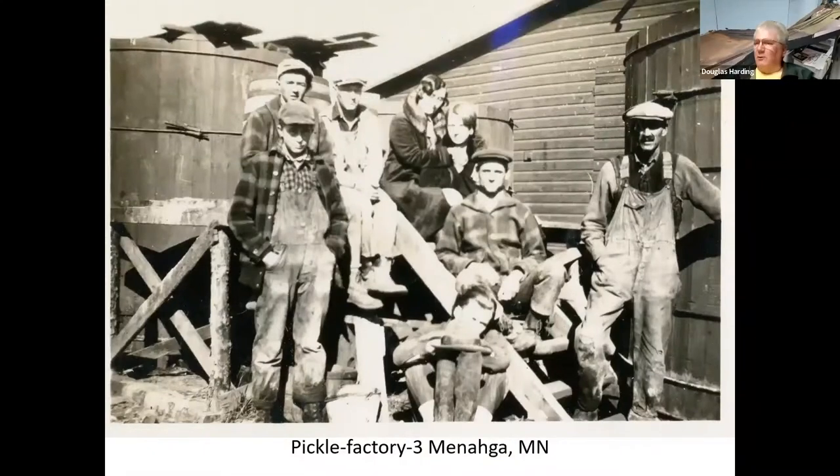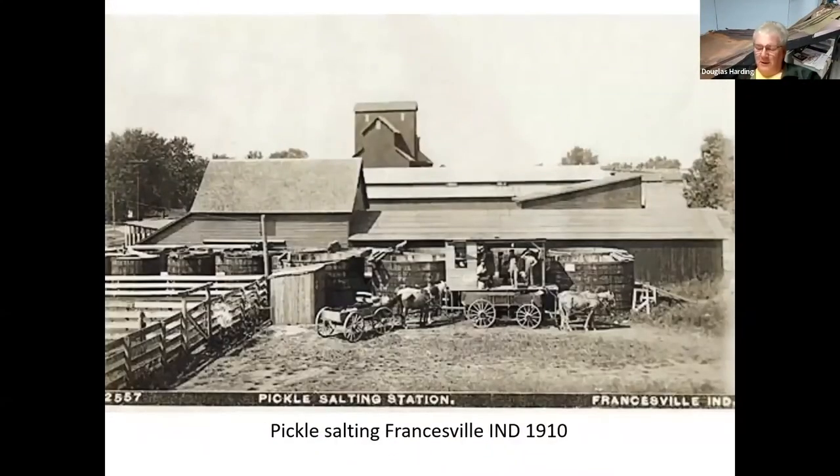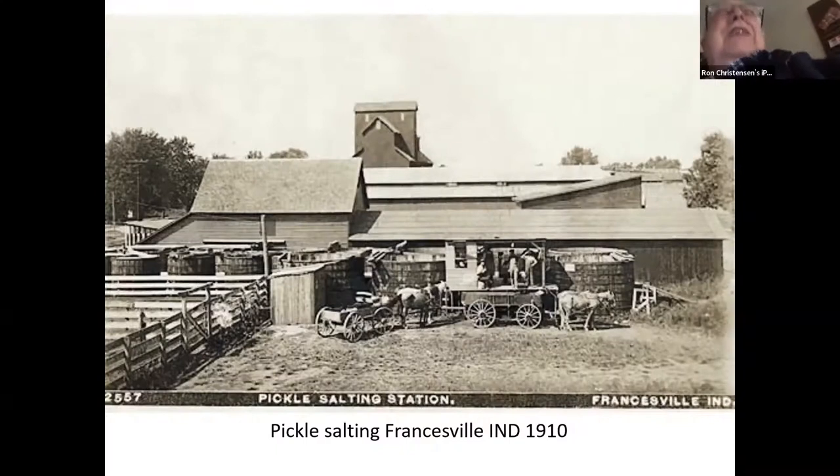One comment about closing the covers — it was also about keeping mice and rats out. A guy who worked at the one up in Holland said: 'After you work there, you'll never eat another pickle.'